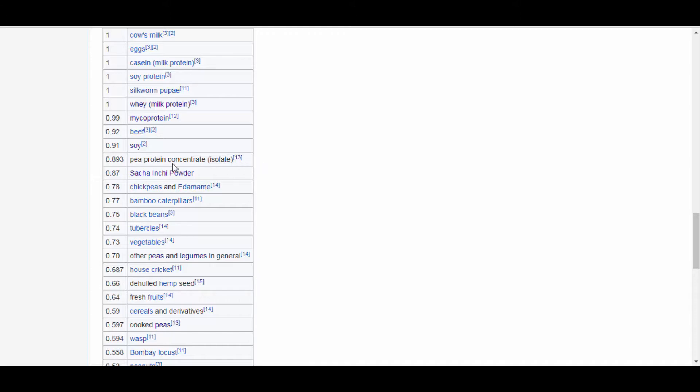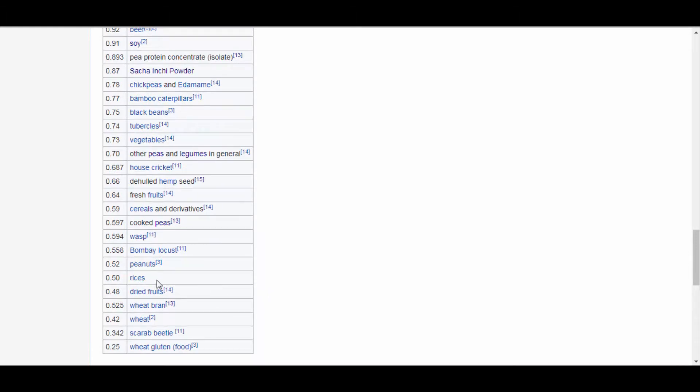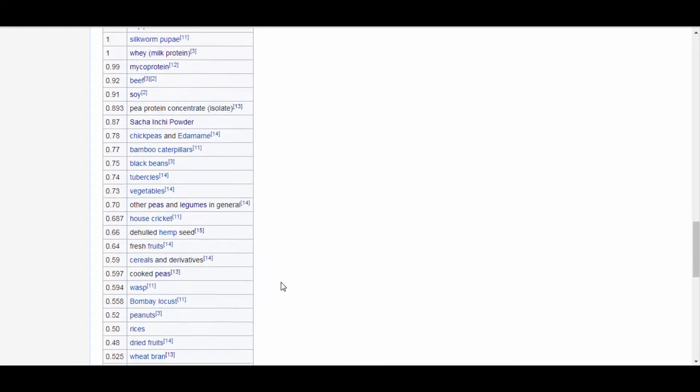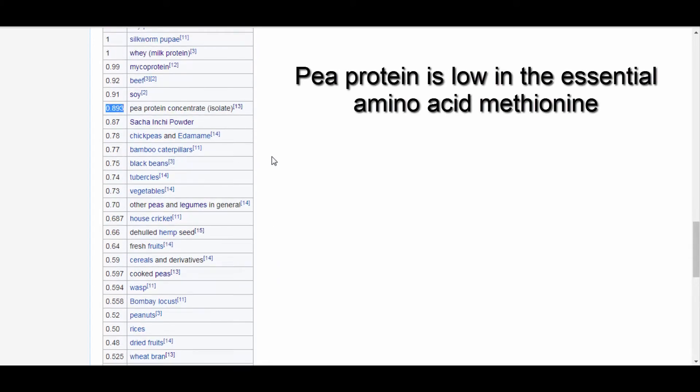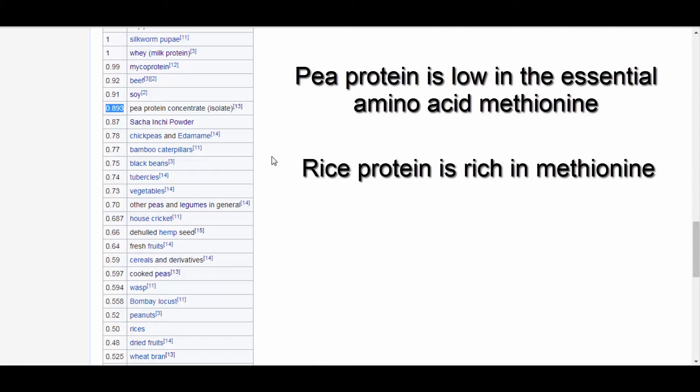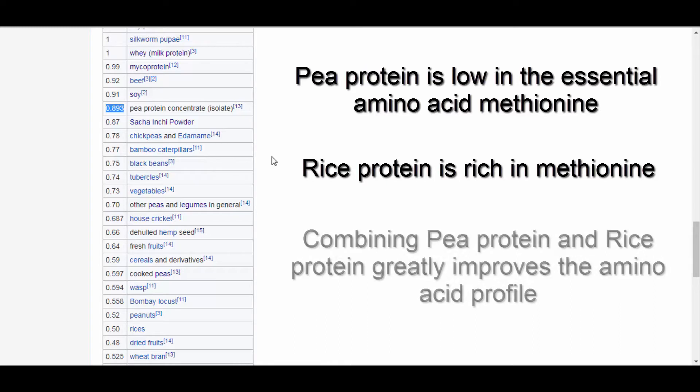Some other plant-based foods score lower: pea protein is at 89%, sacha inchi powder at 87%, hemp seeds at 66%, and rice is at about 50%. Pea protein is likely at 89% because it's low in methionine — an amino acid important in the growth of new blood vessels. However, rice protein is high in methionine, which is one of the reasons why you'll often find pea protein and rice protein combined in plant-based protein supplements.